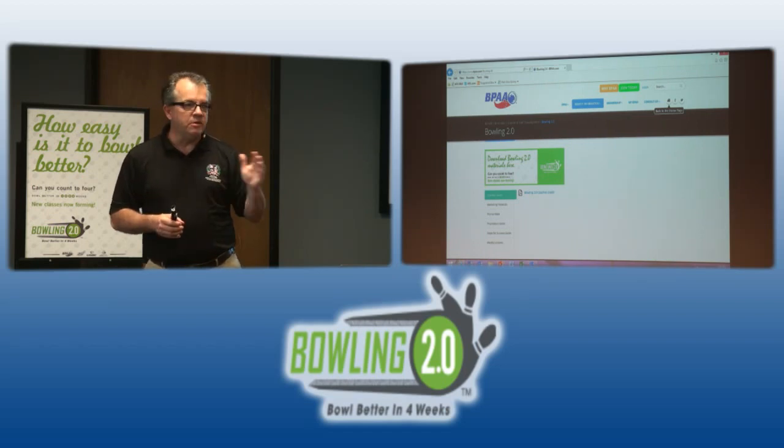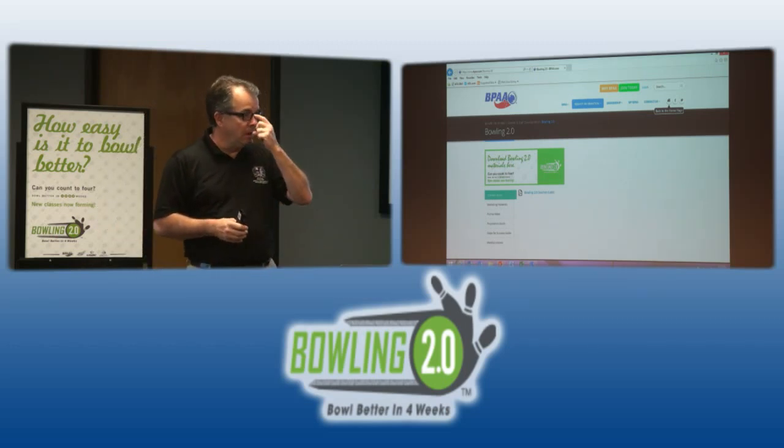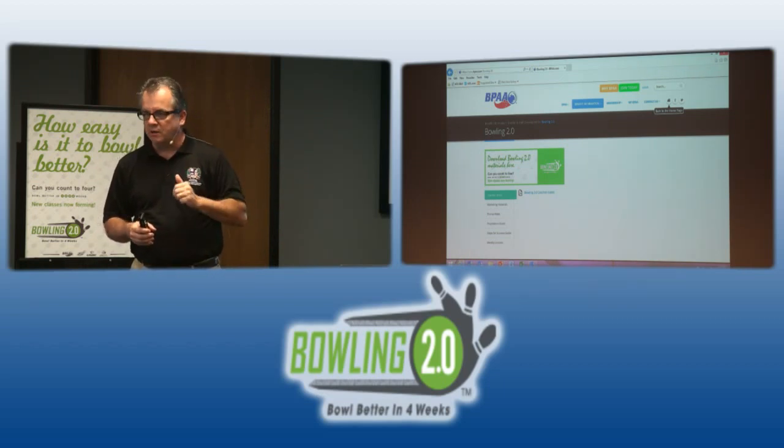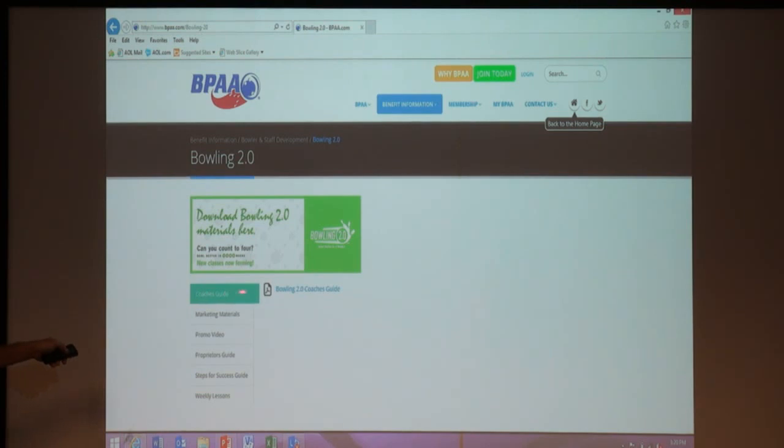Once logged in, there's a tremendous amount of material there for youth, tournaments, day camps, and more. Specifically for 2.0, when you log in you'll see the 2.0 page with the coach's guide PDF to download, the promo video with HTML code that your website person can copy and paste in. All the weekly lessons and marketing materials — both in Word and PDF — are available for download. Once you get your initial kit, there's no need to keep going back to BPAA for anything.